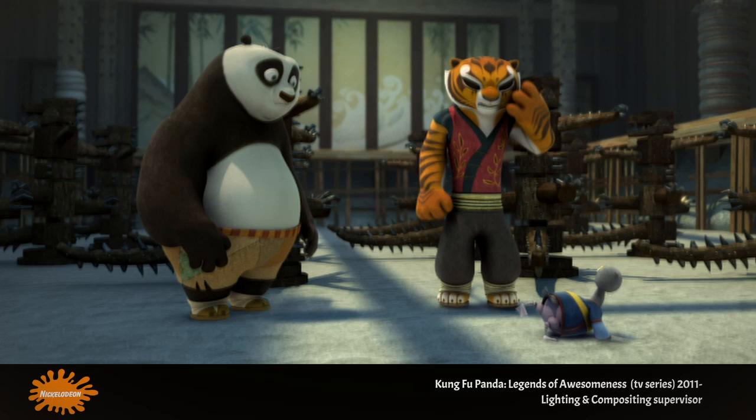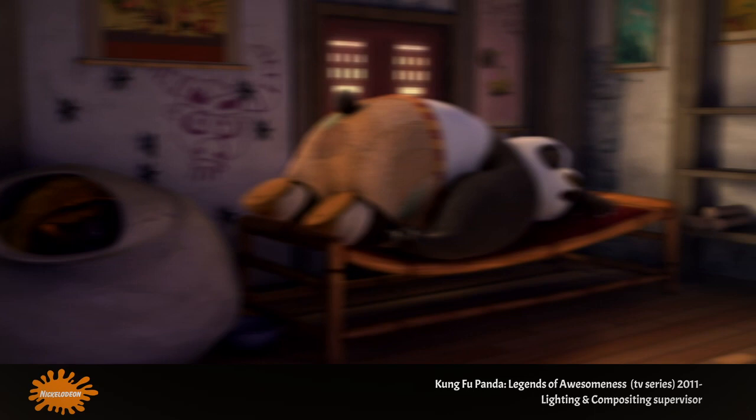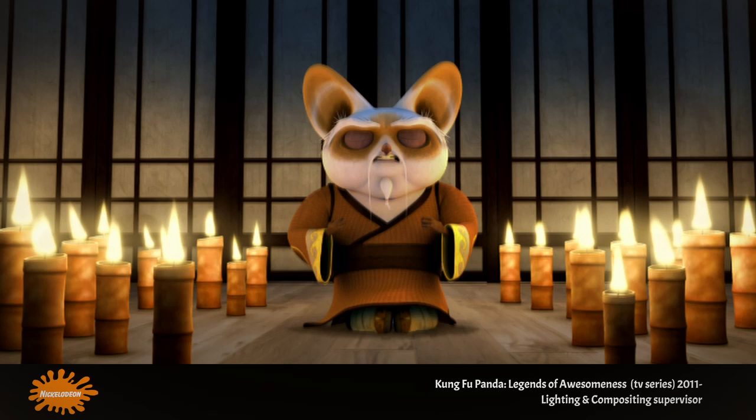I got to review and note every single lit shot for each of the 26 episodes, with roughly nine hours of footage per season. Using Maya and Mentor Ray, I lit and built light rigs and presets for the main sets. In parallel, I implemented a compositing workflow to help achieve the look.